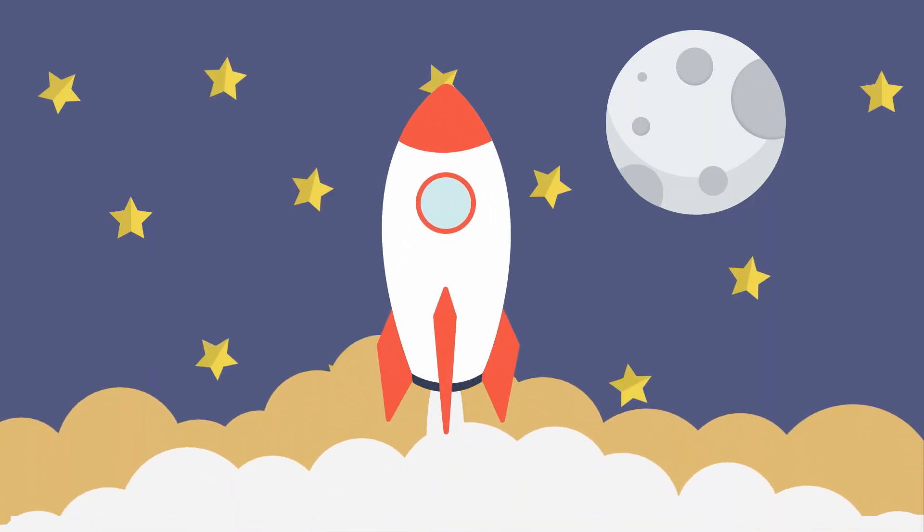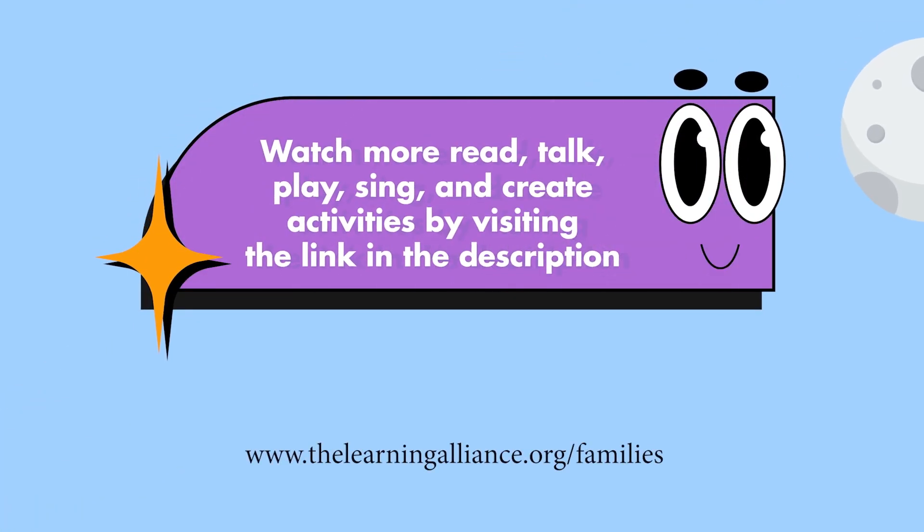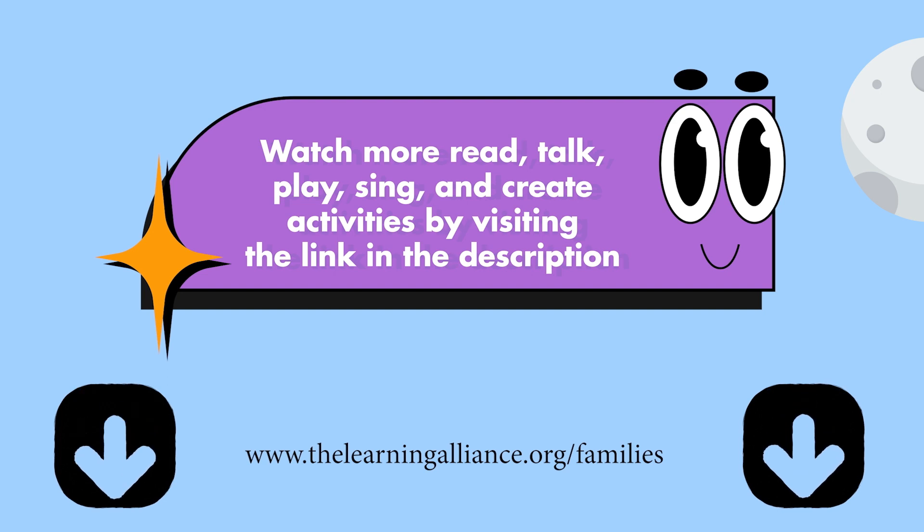Last one. N. Good job. High five for your practice today. Come on. Thank you. Good job. The Learning Alliance and our Moonshot community partners thank you for being a Moonshot family, where you read, talk, play, sing, and create with your child.